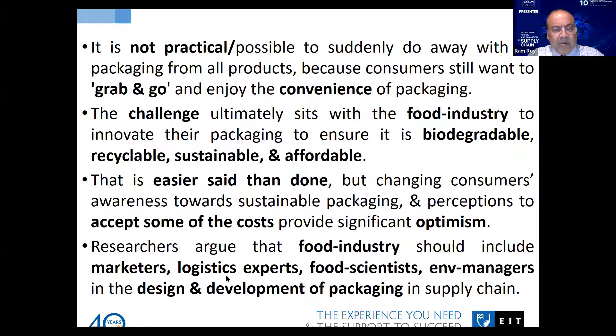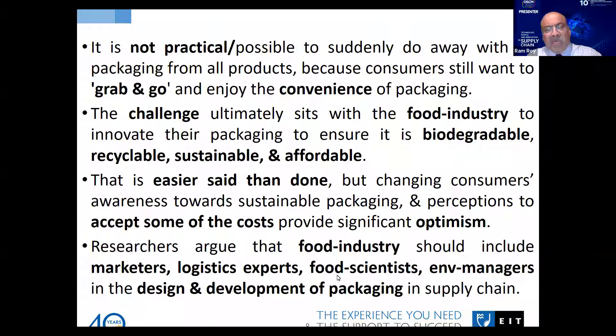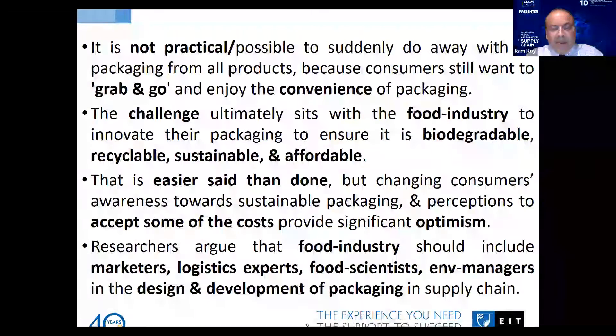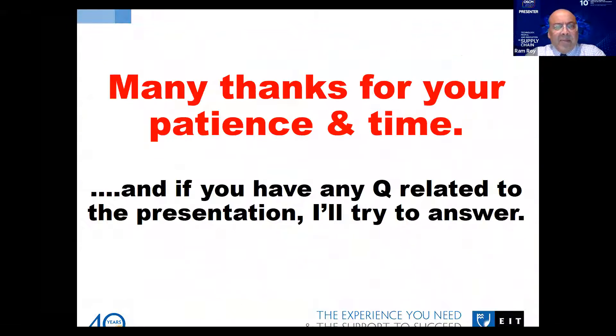Researchers argue that the food and restaurant industry market has an important role for food scientists and environment managers in the design and development of sustainable packaging supply chains. One of the challenges is packaging design — if the design is not user friendly, adoption will be limited. But if packets are designed to be user friendly, people are going to accept them and sort their food stuff into different bins accordingly.